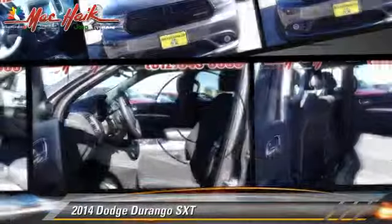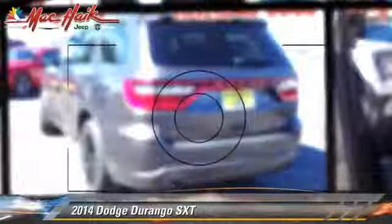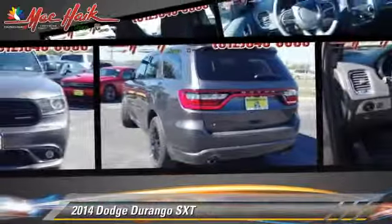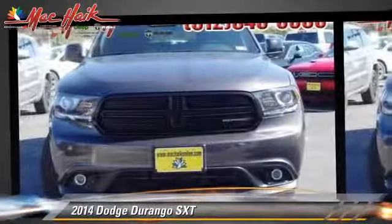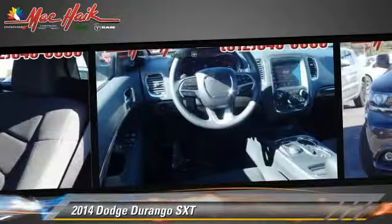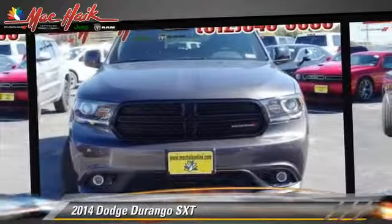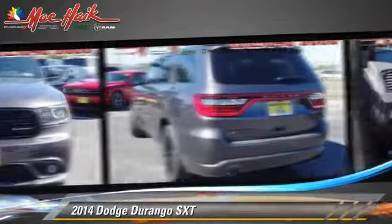The 2014 Dodge Durango, powered by a 3.6 liter V6 engine with an automatic transmission. This vehicle is well equipped. This Dodge features air conditioning, keyless entry, and powered door locks.